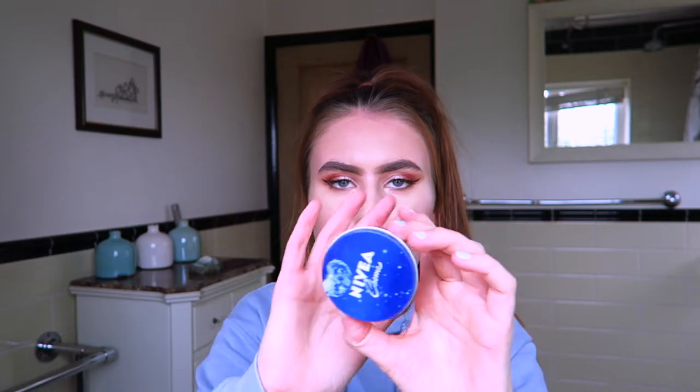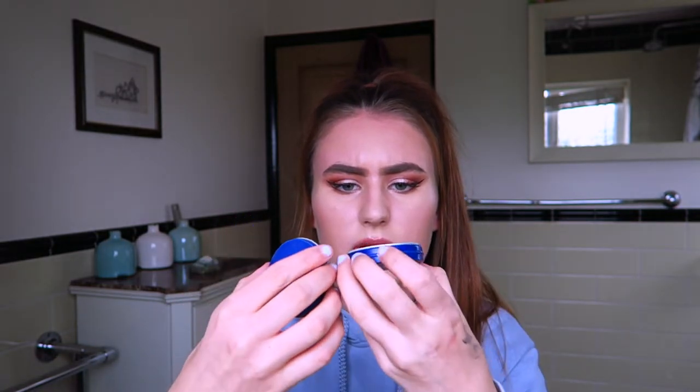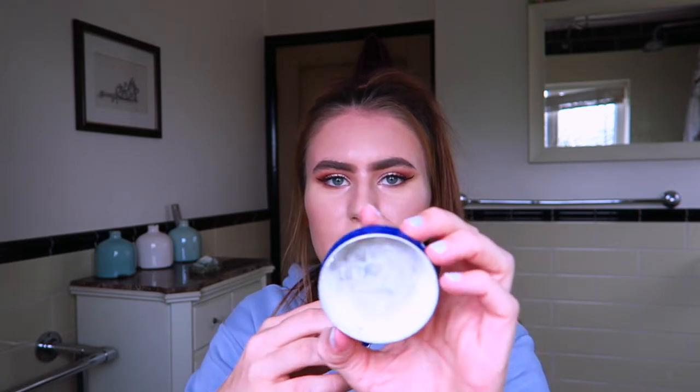I then have this little Nivea pot. The cream started to curdle or go funny, and when that happens you know you've had it for about three years longer than you should have — so we'll get rid of that.